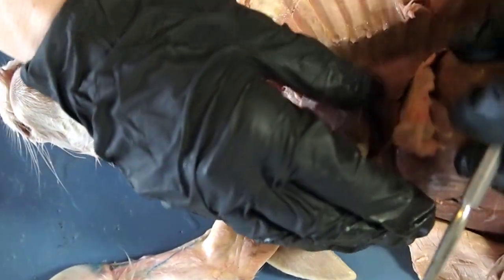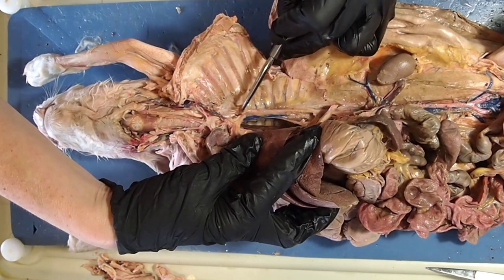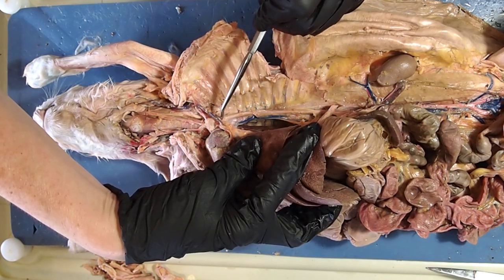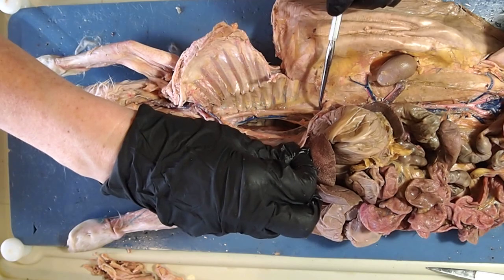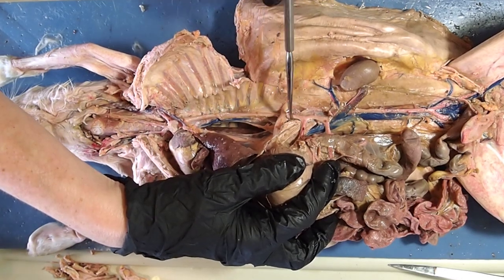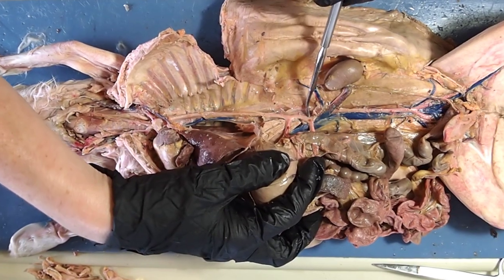Coming behind the lungs and pushing the organs to the right, we can see the aorta as it dips down. Here is the aortic arch, and here is the descending aorta. As the aorta passes through the diaphragm, we call it the abdominal aorta. From this point on, past the diaphragm, it is referred to as the abdominal aorta.